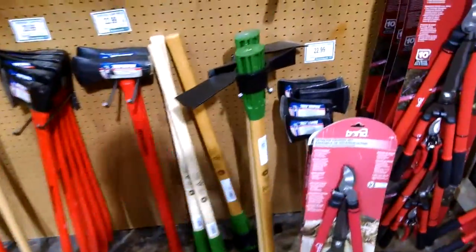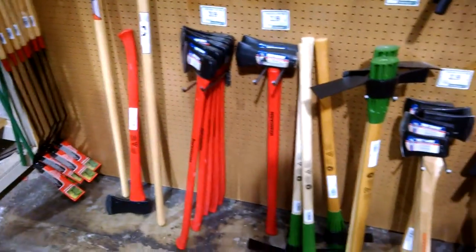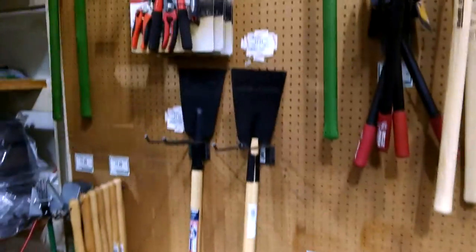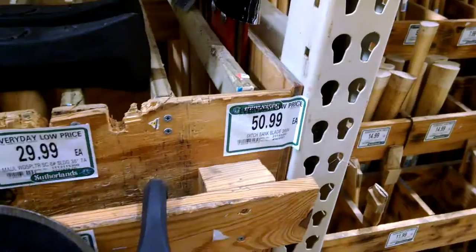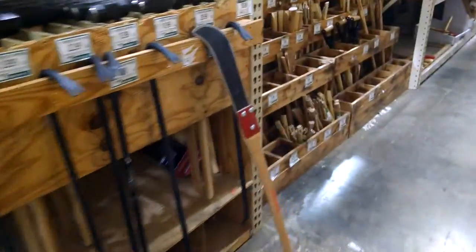And of course, several different types of axes are available. My favorite is the pole arm — this particular version would be a bill, a medieval pole arm with a bill head.